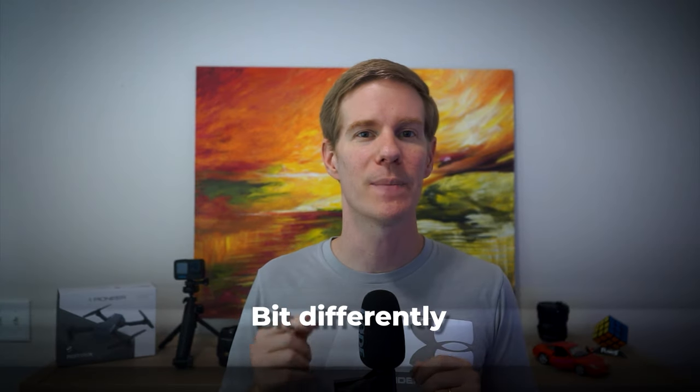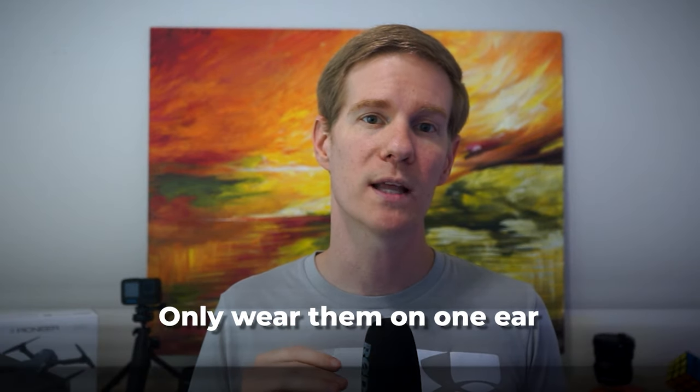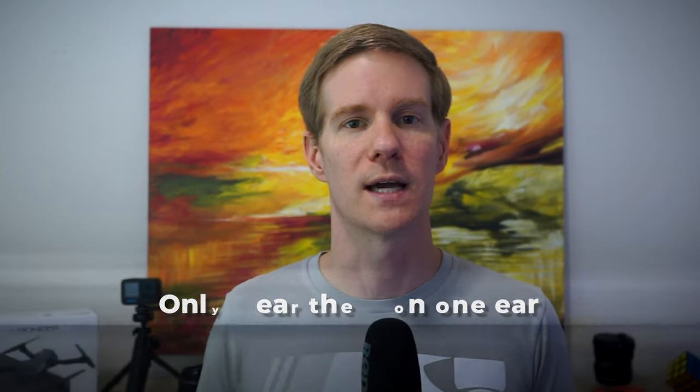Finally, let's talk about my headphones of choice: the Bose QuietComfort 35. These are fantastic noise-cancelling headphones that help me focus in noisy environments. I use them a bit differently than most people — the noise cancelling is so good that I actually only wear them on one ear most of the time.